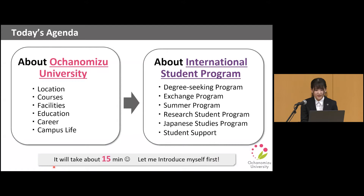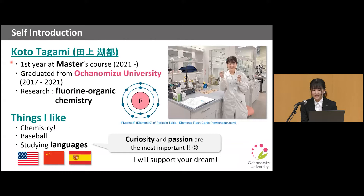But before moving to that, let me introduce myself a little bit first. Again, my name is Koto Tagami, and I am a first-year student at the master's course. But actually, I graduated from Ochanomizu University last spring, so this is my fifth year here. Now, I am doing my research about flow organic chemistry, and I love it.